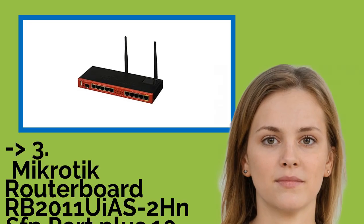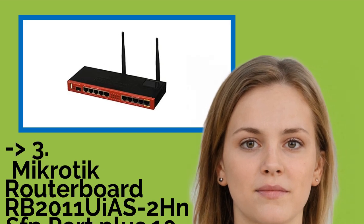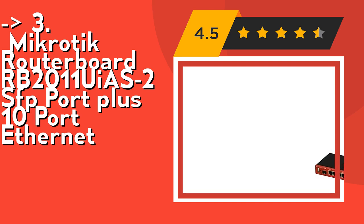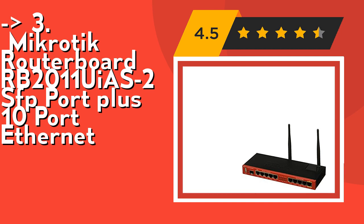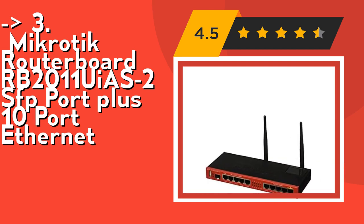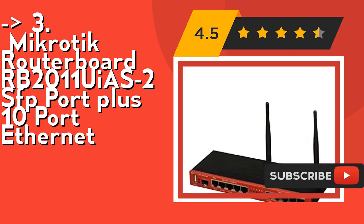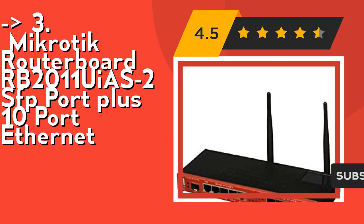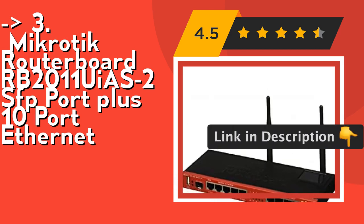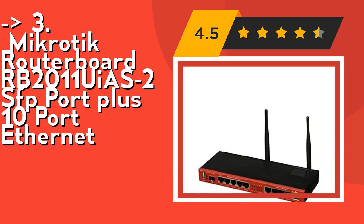For a cost-efficient option, consider the Mikrotik Routerboard RB2011UiAS-2HnD with SFP port plus 10-port Ethernet. It is powered by the Atheros 600MHz 74K MIPS network processor, has 128MB RAM, 5 Gigabit LAN ports, 5 Fast Ethernet LAN ports, and an SFP port. The RouterBoard 2011UiAS-2HnD comes with a desktop enclosure, LCD panel, and power supply. Check out the link in the description to buy this product from Amazon.